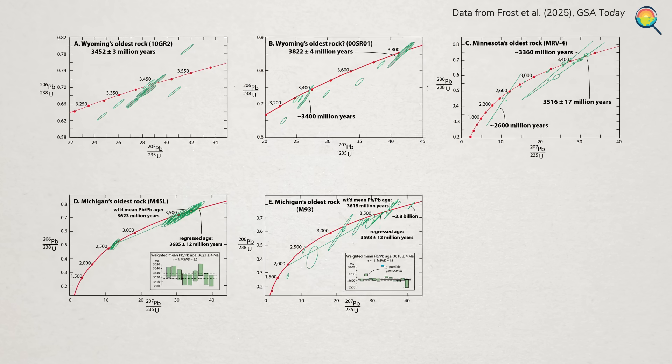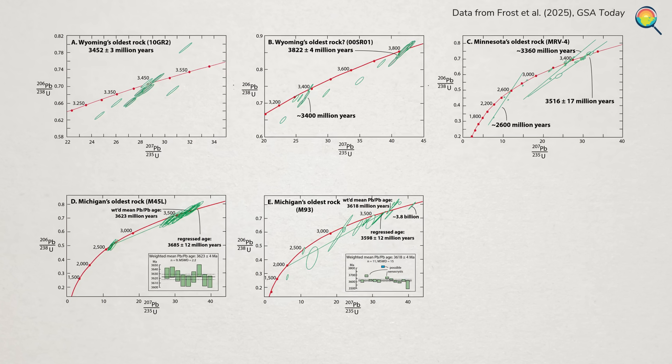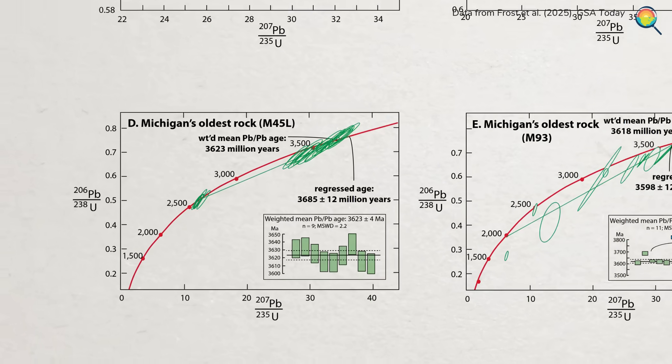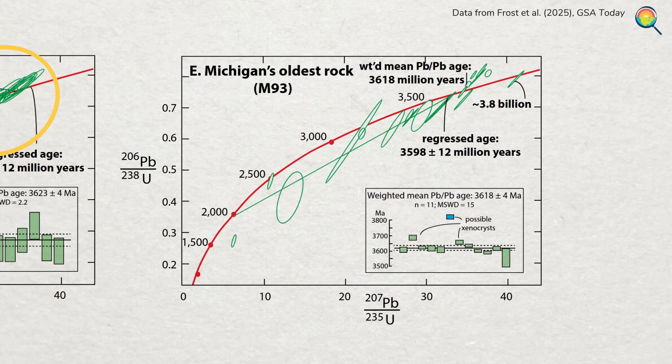The data points are represented by ovals, because there's some room for uncertainty in each measurement. But even beyond that, you'll notice that for some samples, the ovals are all over the place. In this sample from Watersmeet, the data are fairly consistent — the ovals are in the same couple of spots. But in this other sample, there are zircon measurements that say the Watersmeet gneiss is about 1.3 billion years old, all the way up to 3.8 billion, which is quite the range.